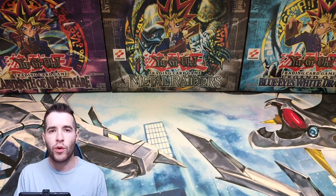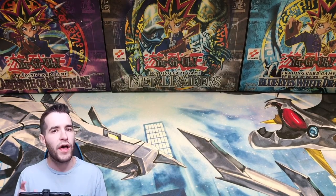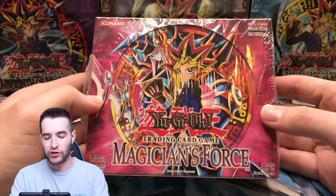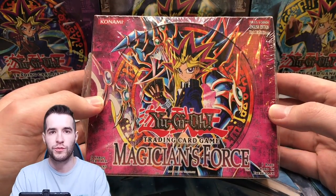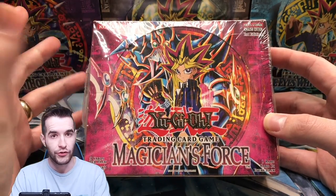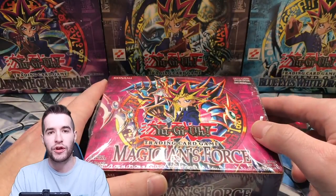What's up guys, we're back. We're doing one of the craziest openings you will ever see for Yu-Gi-Oh! We're opening a first edition Magician's Force booster box — 24 packs — so we can pull the Dark Magician Girl potentially. Please. This one's gonna be pretty crazy.